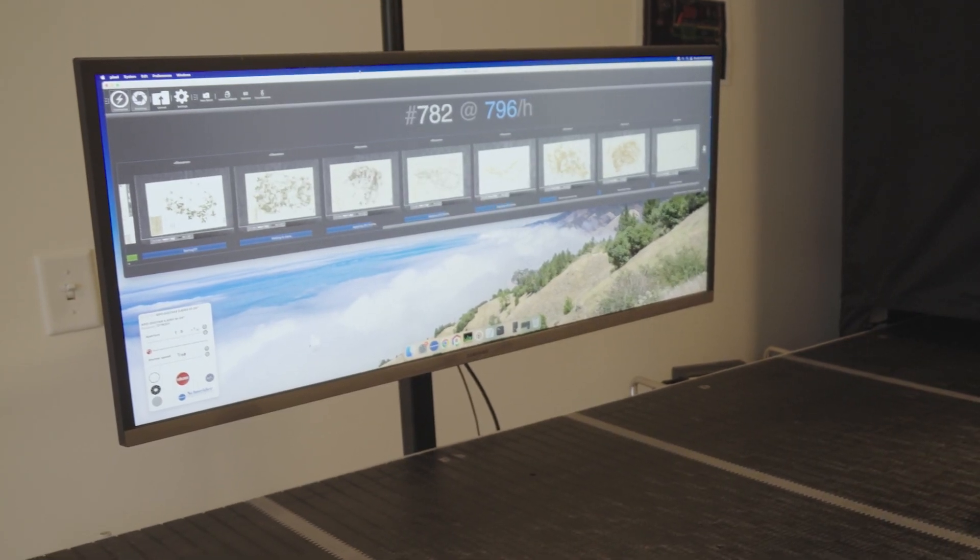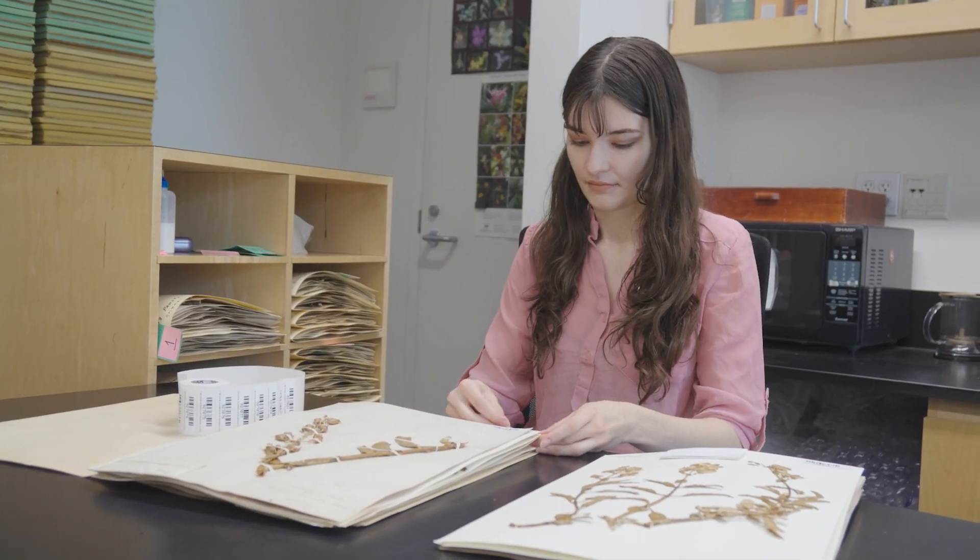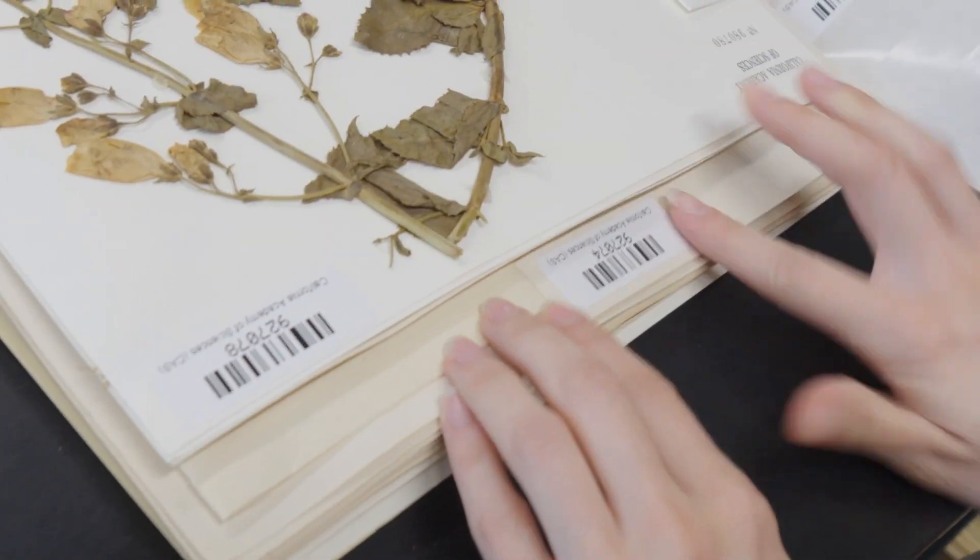It'll take all of that metadata and put it in a database so we can look at things like ecologically important areas that might need conservation.